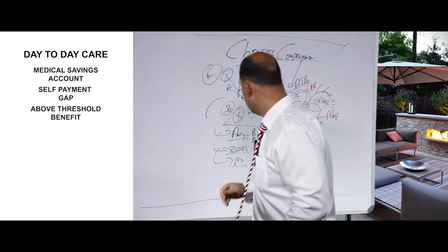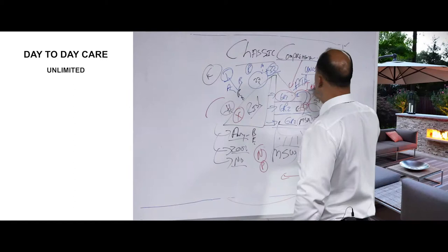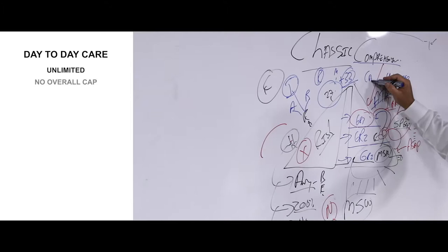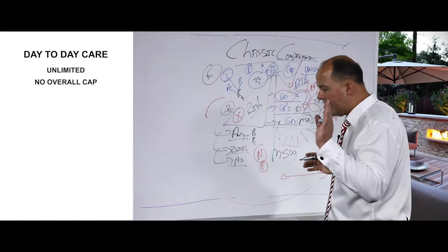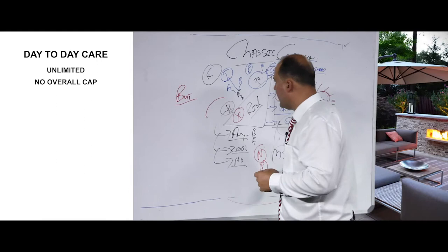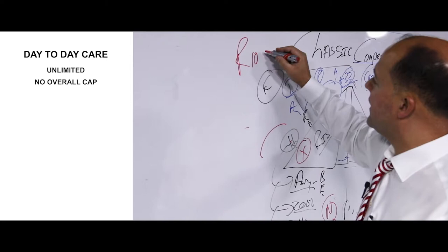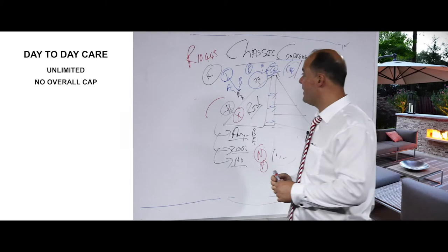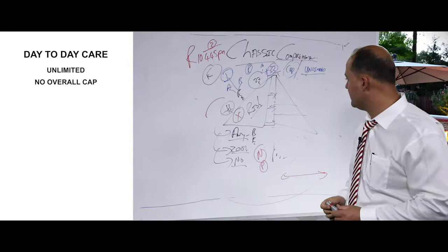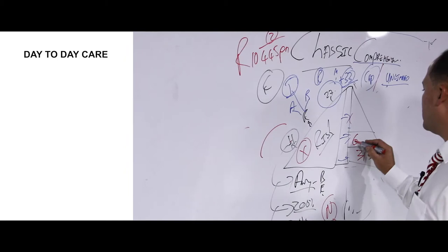This whole thing — grade one, grade two, grade three — is unlimited. There is no overall annual limit, there is no cap between grade one and three. However, there are certain sub-limits. For a family of two, the 2019 monthly contribution amounts to 10,445 rand. The medical savings account component will be 31,322 rand, and the self-payment gap will amount to approximately 6,268 rand. Then you have the above threshold benefit.